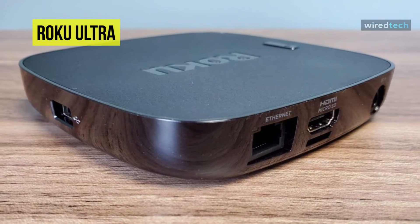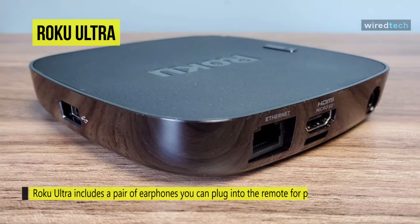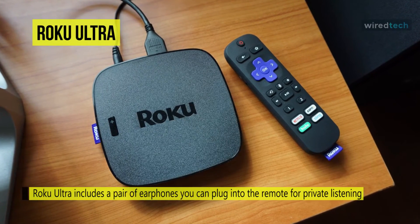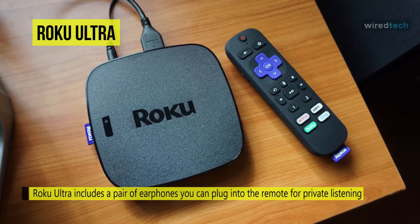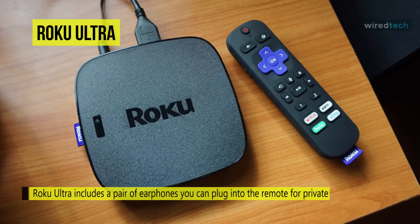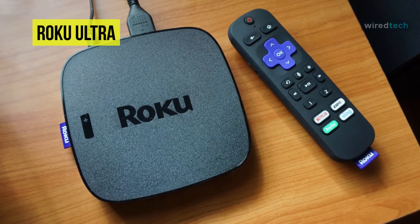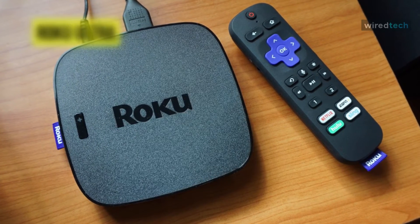The Roku Ultra includes a pair of earphones you can plug into the remote for private listening. Set personal shortcuts using your voice for one-touch control to do things like launching your favorite playlist or searching for your favorite actor with just the press of a button. You can also use the USB port for local playback and add extra app storage with your micro SD card.